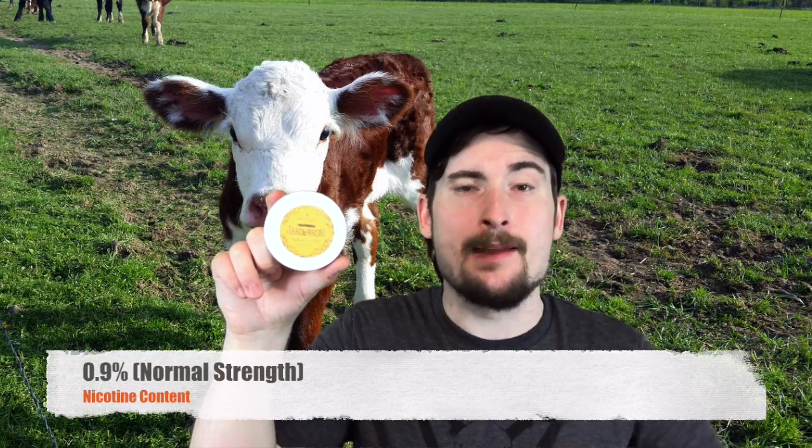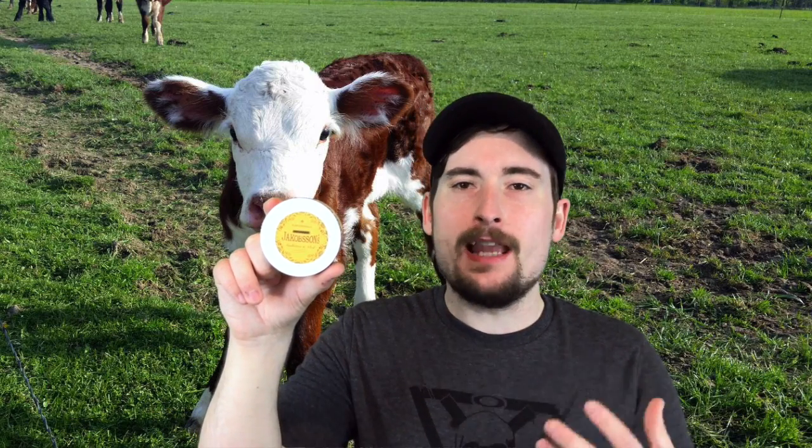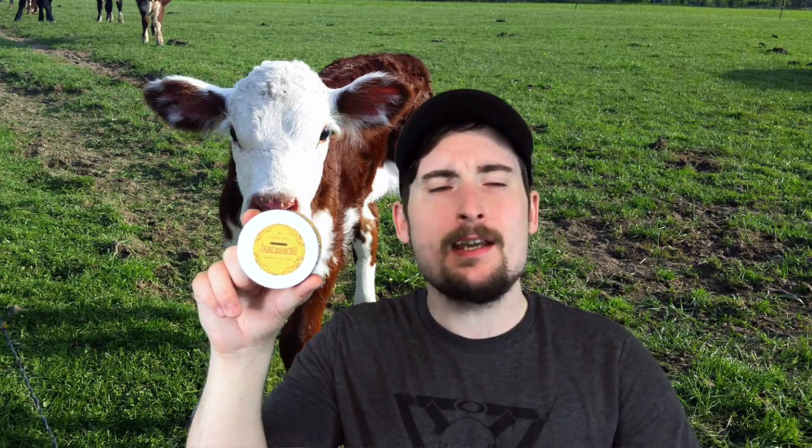Nicotine content on this one is sitting at a solid 0.9%, so it's a little bit higher than your average normal nicotine strength. But for a flavored snooze that's meant to be enjoyed with maybe tea or a beverage of your choice — like flavored water or fruit water — you don't want something that's going to be really overly strong. You want something to kick back and relax with, getting the right amount of nicotine and the right amount of flavor to mix with your beverage or by itself.